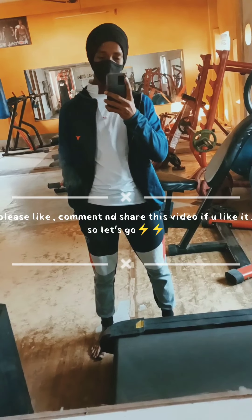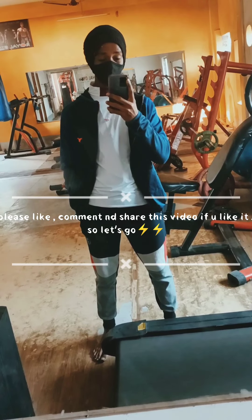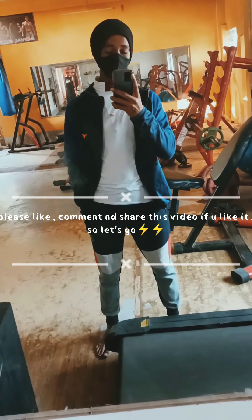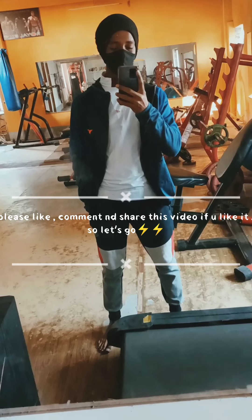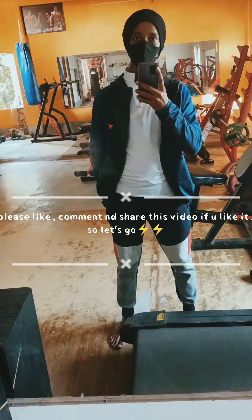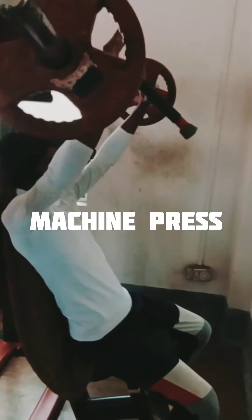So let's start. Watch it till the end, please like it, comment it and share it as much as possible so I have more interest about it. So guys, let's watch it.